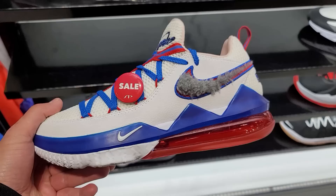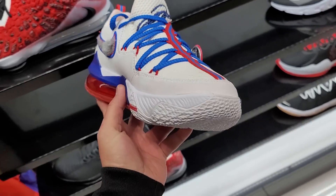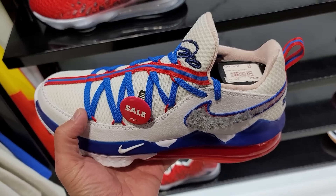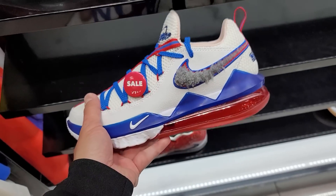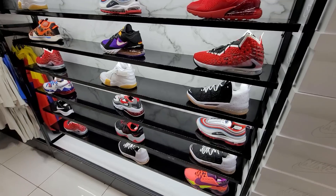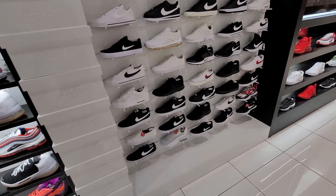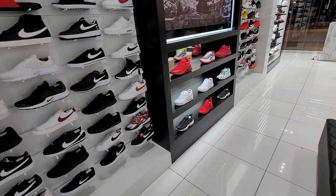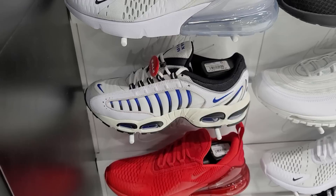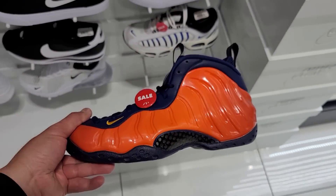Wait — are these the Looney Tunes ones? How do they still have these? Size eight and a half — the LeBron 17 Lows, the Tune Squad one. That's crazy. $50 for those, all the other stuff is regular price. Surprising to see Tune Squad stuff — that's like stuff from over a year ago. Tailwinds going for $50 on sale, $179.99 — not too shabby.